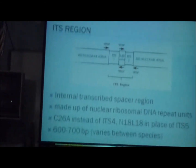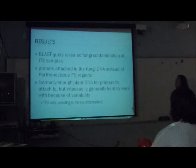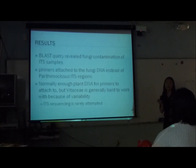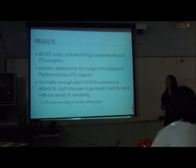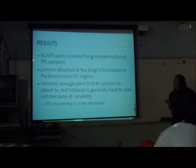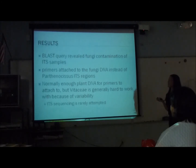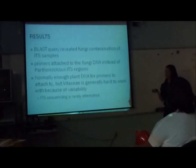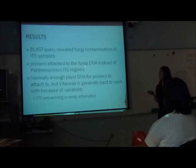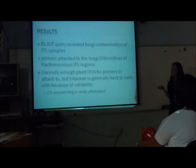Another spacer region I looked at is called the ITS region — it stands for Internal Transcribed Spacer. Unfortunately, the ITS results were problematic because the samples may have been contaminated by fungi. My mentor didn't tell me they could be contaminated — maybe she forgot, or maybe she wanted to surprise me. What happened was the primers I added attached to the fungal DNA instead of the plant DNA, so when I ran the gels, nothing happened.